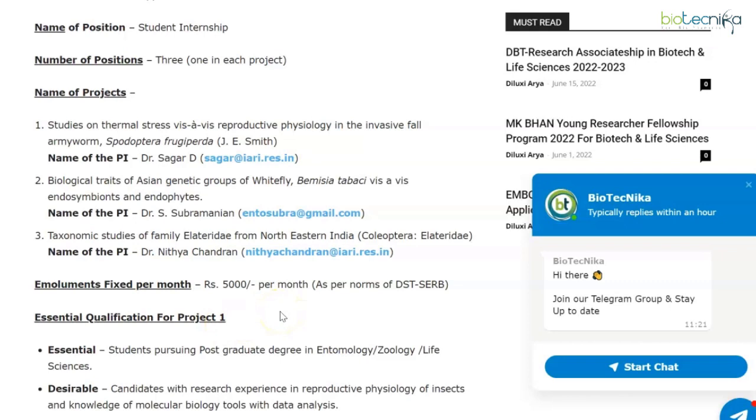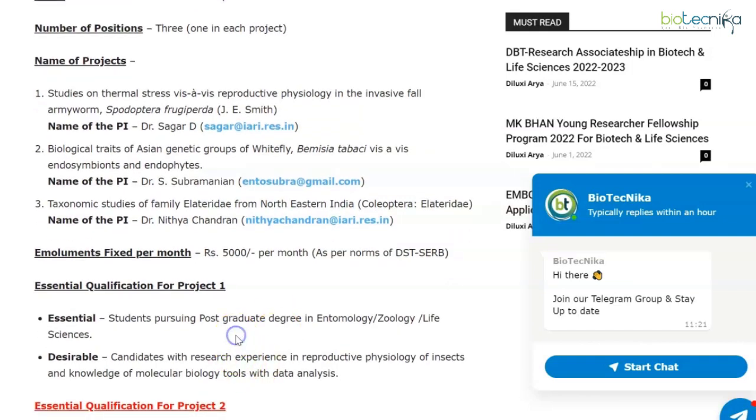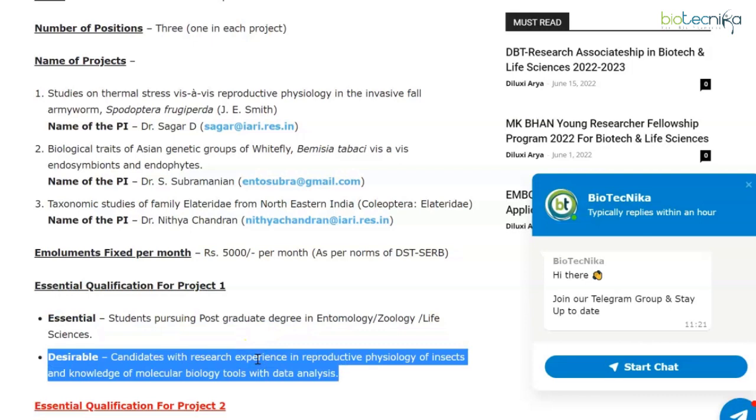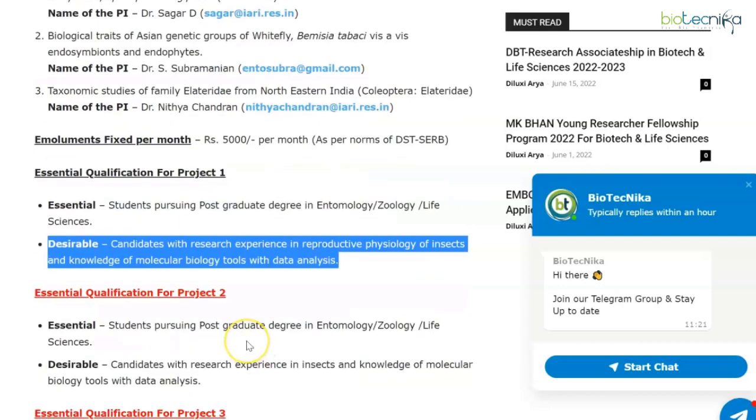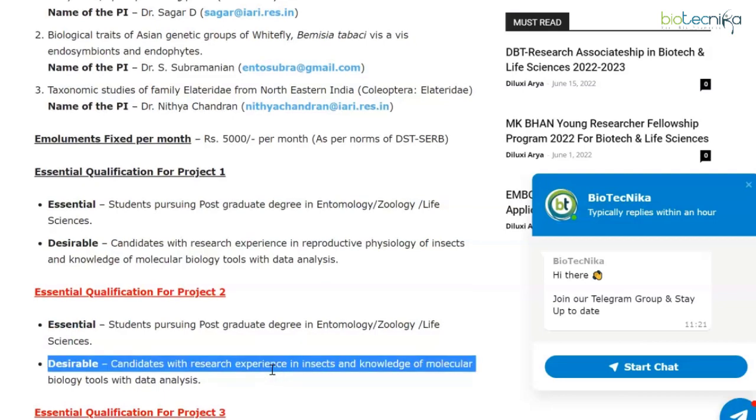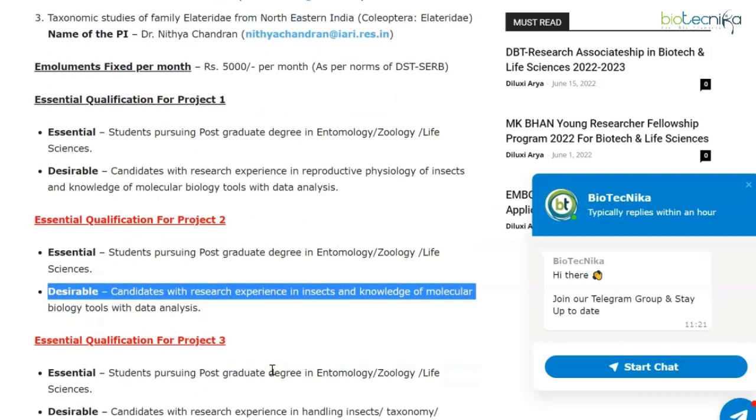For the first project, essential qualifications are students pursuing a postgraduate degree in entomology, zoology, or life sciences. Desirable: candidates with research experience in reproductive physiology of insects and knowledge of molecular biology tools with data analysis. For the second project, essential qualifications are again students pursuing postgraduate degree in entomology, zoology, or life sciences, with desirable qualifications being research experience in insects and knowledge of molecular biology tools with data analysis.